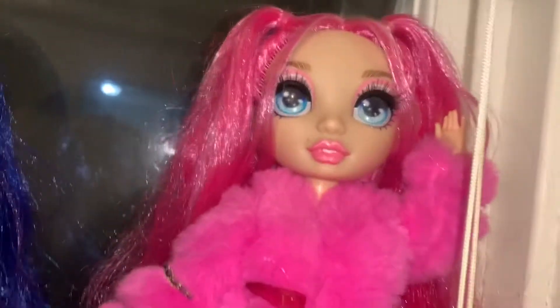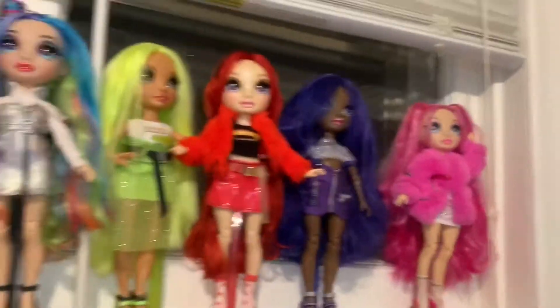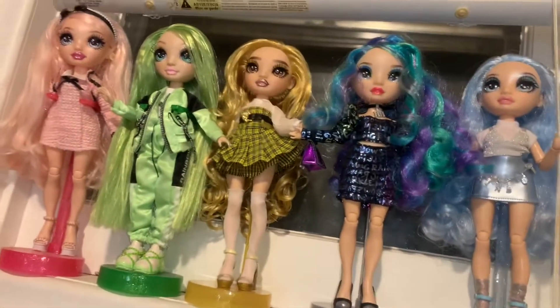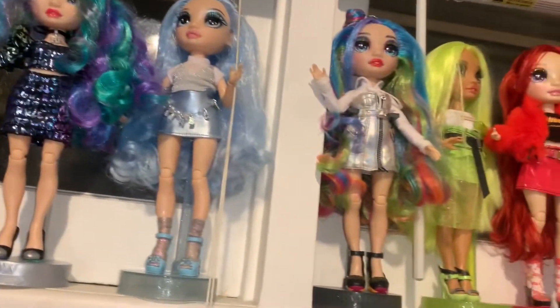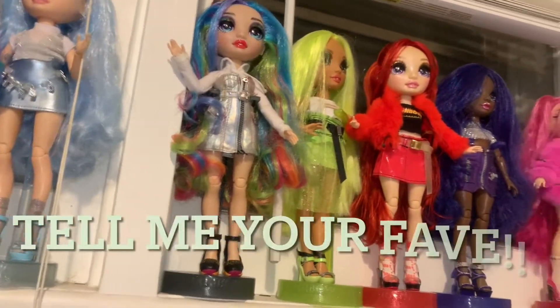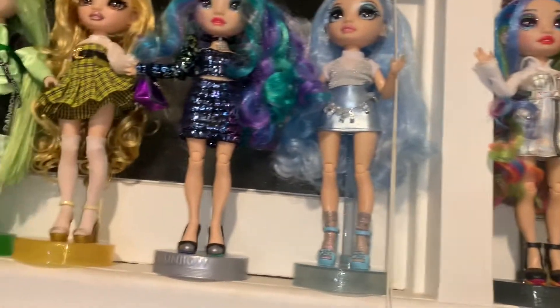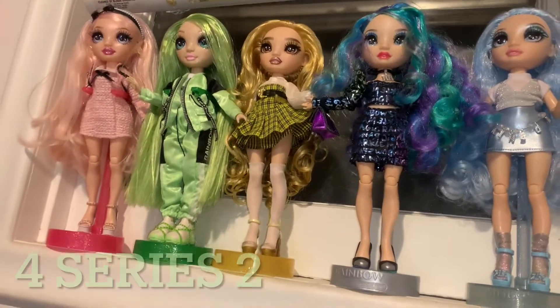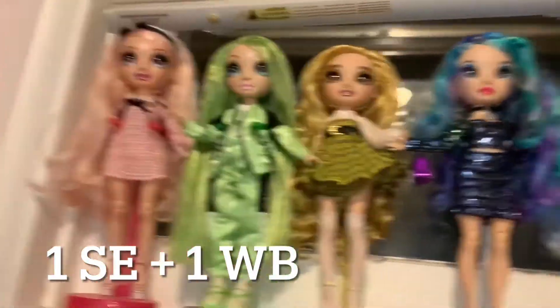And Stella Monroe here — that's what she's wearing. So there's all of my dolls: a mix of Series 2, Winter Break, Series 3, and Series 2. There are 4 Series 2 girls, 2 Series 3 girls, a Special Edition, and 1 Winter Break.